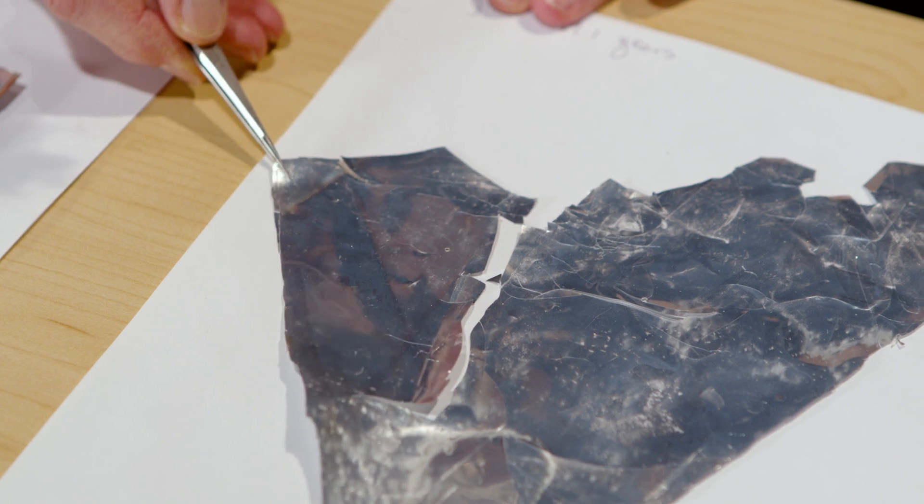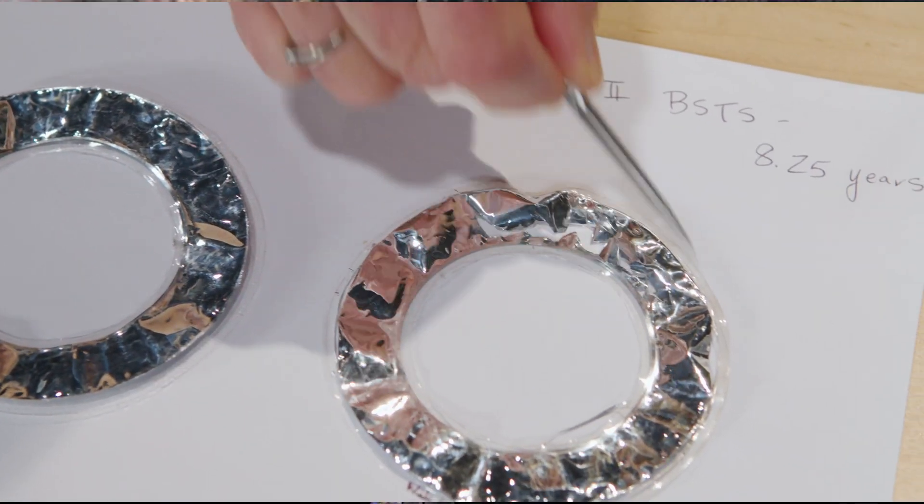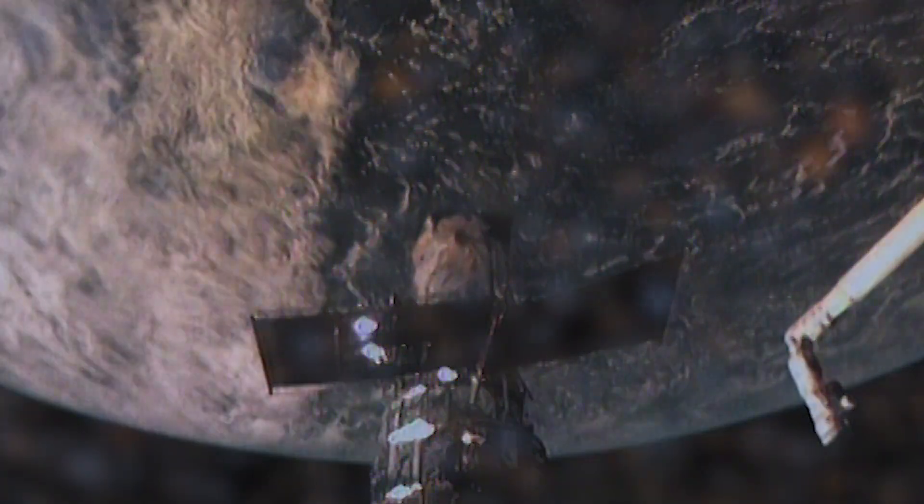By studying these materials, we are able to understand why this material is degrading in space.